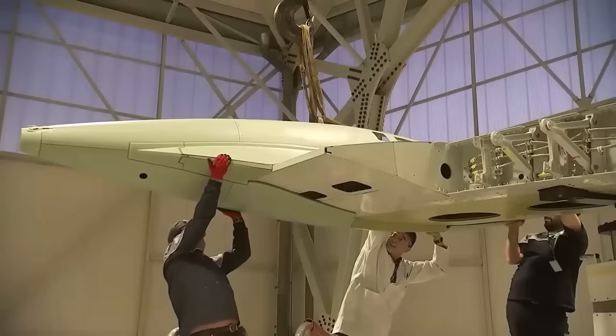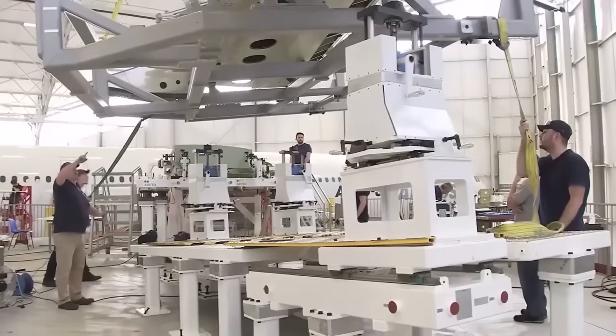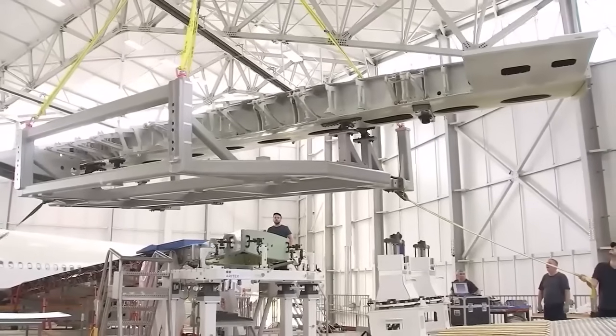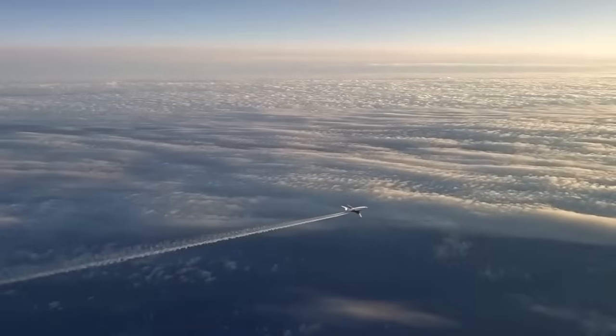The aircraft is designed to cruise at altitudes up to 51,000 feet, well above the cruising altitude of most commercial airliners and even many business jets. This high cruising altitude allows the Phantom 3500 to fly above most weather systems and commercial traffic, ensuring smoother flights and more direct routing. It also places the aircraft above the altitude at which contrails typically form, further reducing its environmental impact.